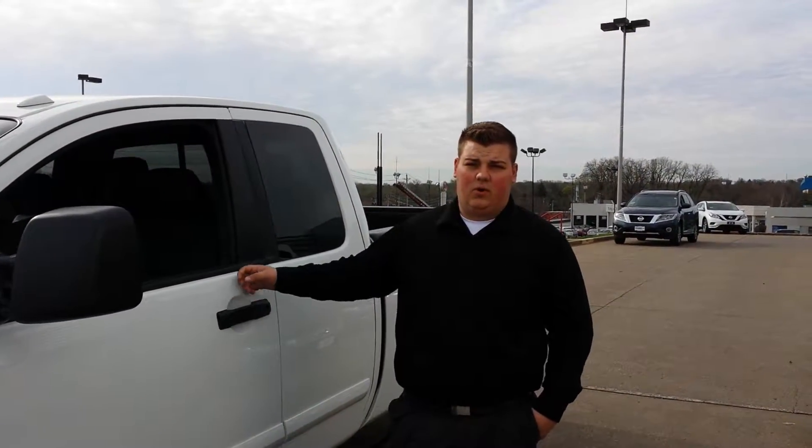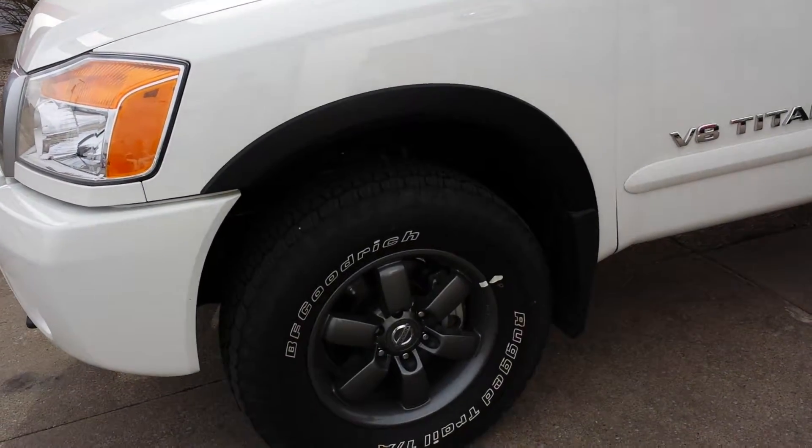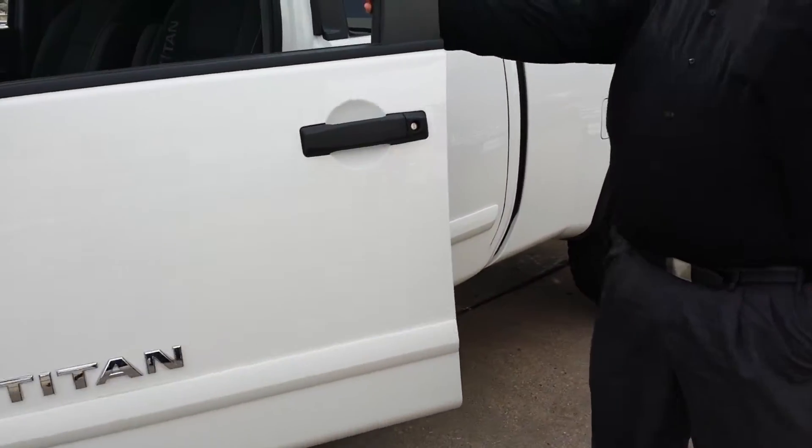Hey, how's it going Giovanni? I'm Nate with BlueTrag Nissan. I'm going to go ahead and show you one of the Titans we have available. This is a Pro 4X right here, and as you can see it's got a real nice set of rims on it. Great exterior styling.